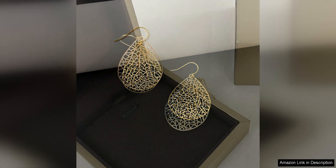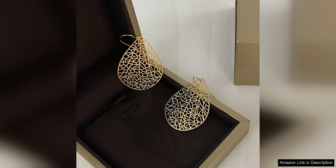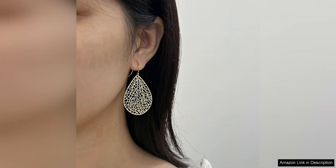They are the perfect accessory for a special occasion or a night out, adding a touch of glamour and femininity. The size of the earrings is just right — not too big to overwhelm your face but not too small to go unnoticed. They strike the perfect balance between being eye-catching and subtle, making them versatile enough to be worn with both casual and formal outfits.